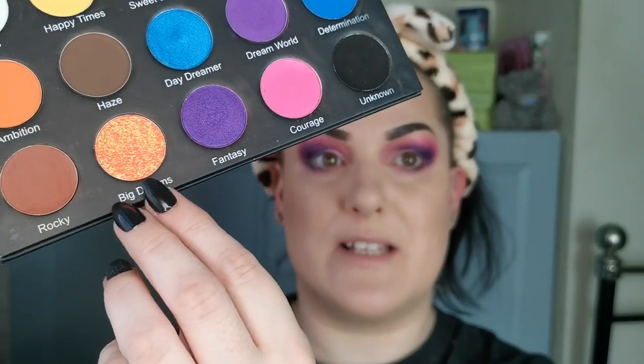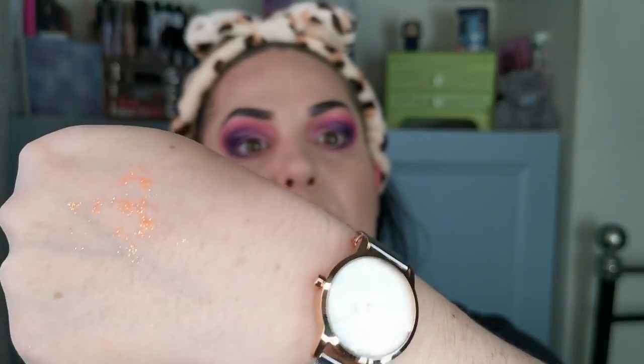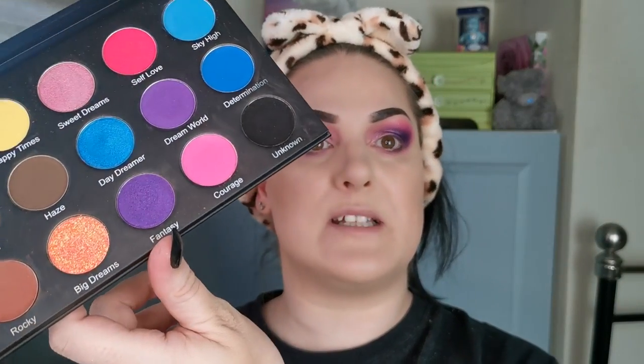I'm loving this palette so far. I've used one, two, three, four matte shades and two of the shimmers, and I'm really loving it. There is also a pressed glitter in here - I forgot to mention that. It's this really amazing-looking neon orange with orange and green flecks. It's definitely not showing up on camera the same way, but in person it is stunning.